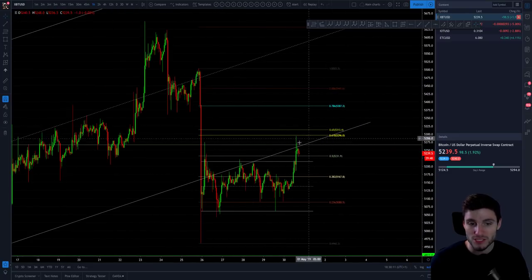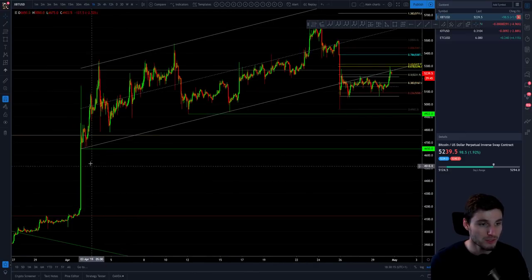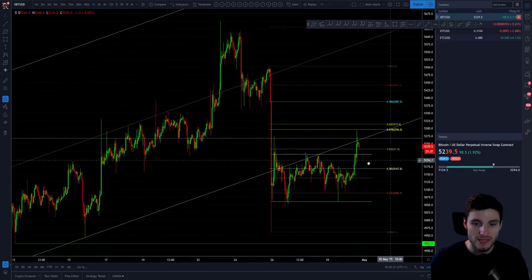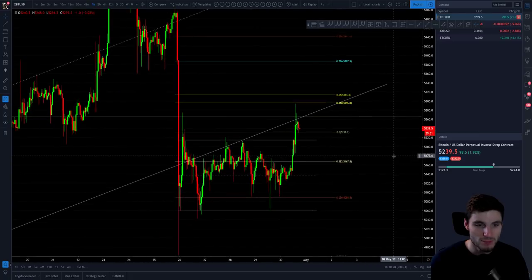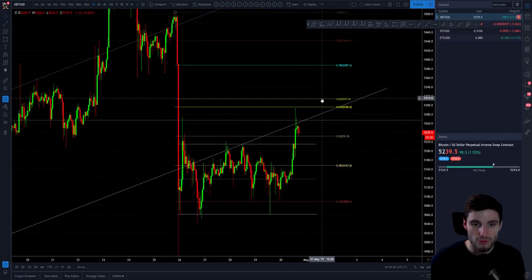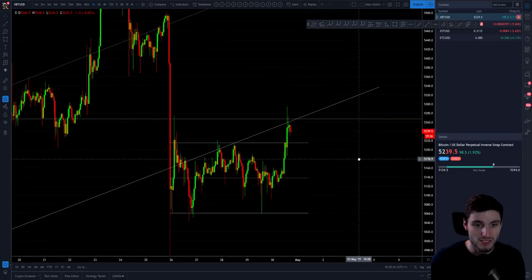What else did we have coinciding with this resistance area? The parallel channel — the good old parallel channel that was supporting price during those few weeks. You can see the bottom of the upward sloping parallel: support, support, support. Then you can see how it flipped into resistance, dropping down and again hitting resistance. And now we are in a very tight space. I'm going to remove this fib temporarily because you can clearly see how that has acted as resistance.